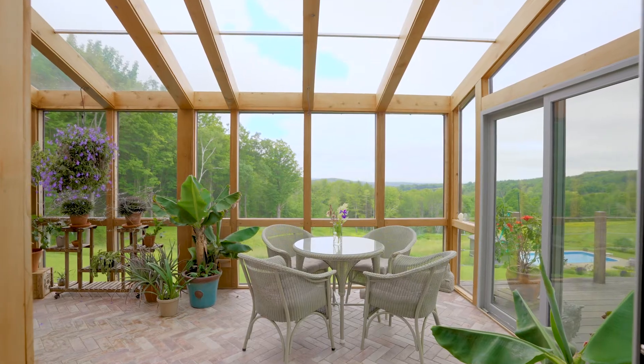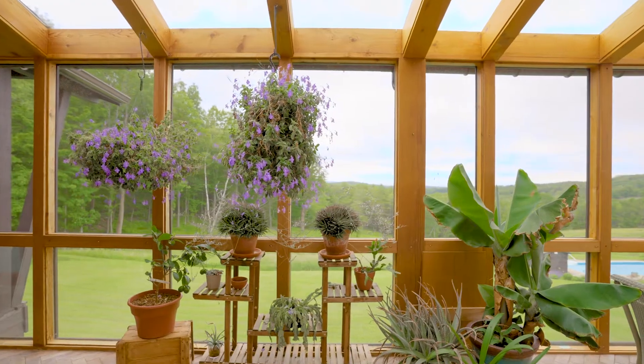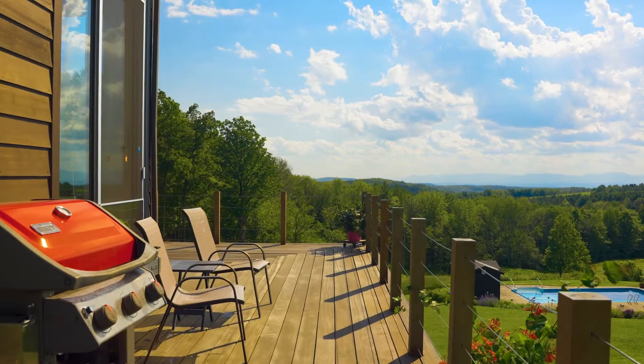Then off of the great room, there's a really wonderful sunroom that can be used for dining or growing your plants, which then leads to a beautiful wraparound terrace. So you have so many options on how you get to enjoy the beauty around you.